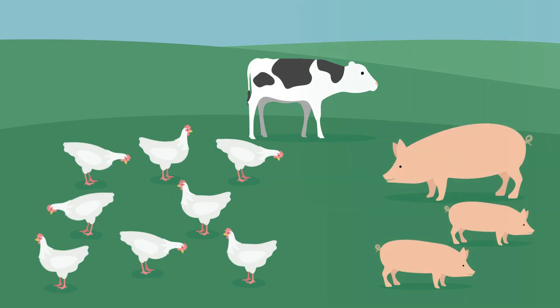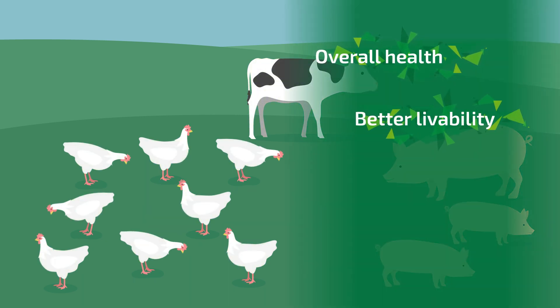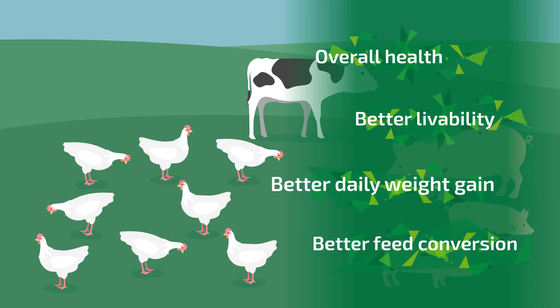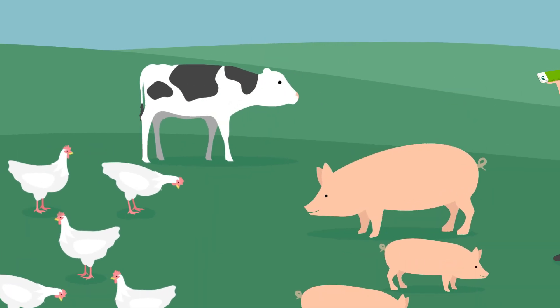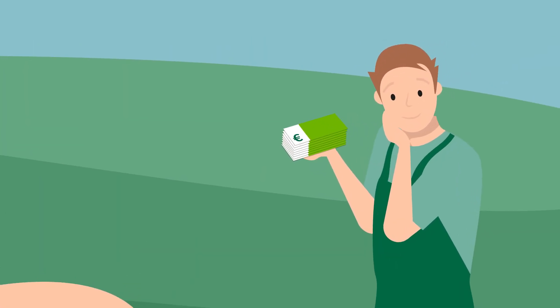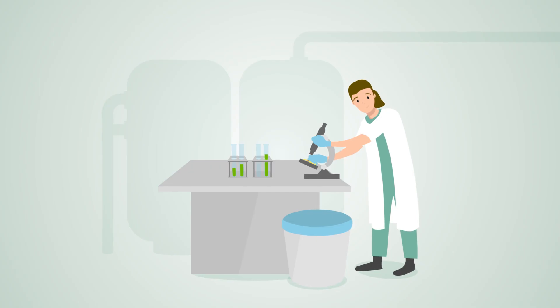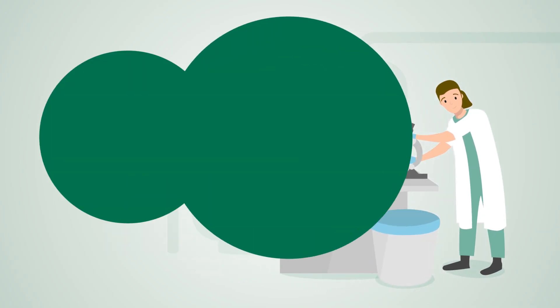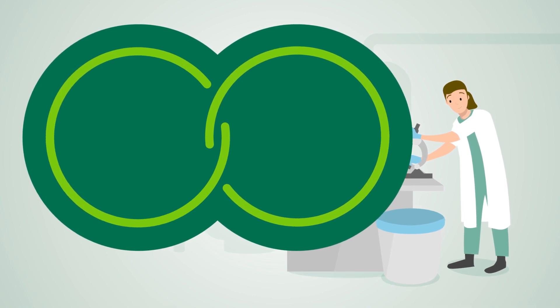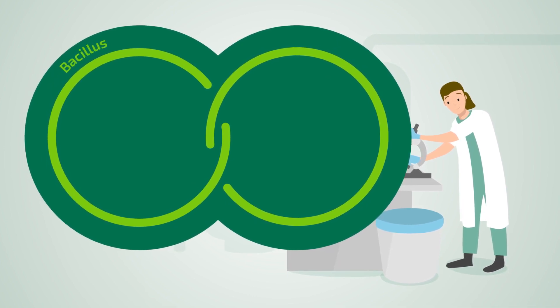Research results confirm that Technospore improves overall health, livability, daily weight gain, and feed conversion for healthy and profitable animal production. But how does Bacillus coagulans work? Its unique nature combines the benefits of two common probiotic categories.